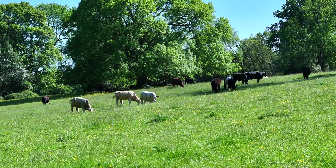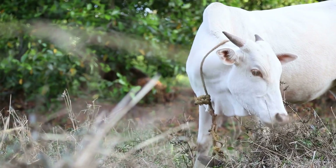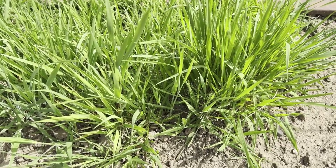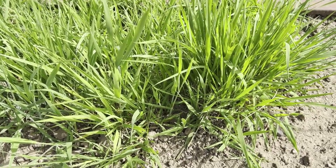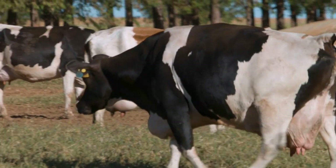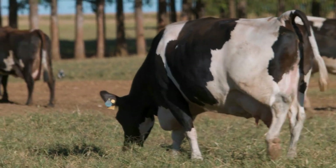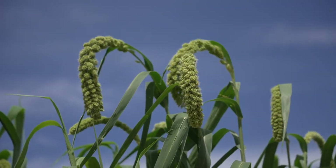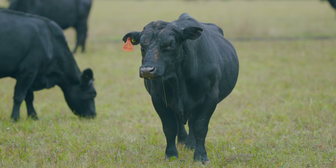But be careful — not all grasses are safe for cattle. Some forages contain toxins that can be harmful if eaten in large amounts. Tall fescue (Festuca arundinacea) can be infected with endophytes which produce toxins that cause heat stress, poor weight gain, and reduced milk production. Johnson grass (Sorghum halepense), while sometimes used as forage, can contain prussic acid which is toxic to cattle, especially after frost or drought. Sorghum-sudangrass hybrid, though a great forage option, can also produce toxic prussic acid after a drought or frost, and cattle should only graze it under proper management.